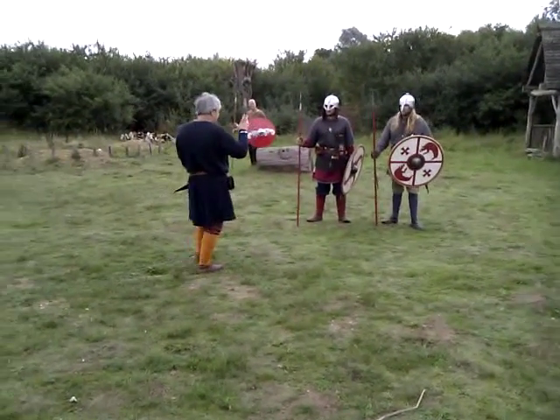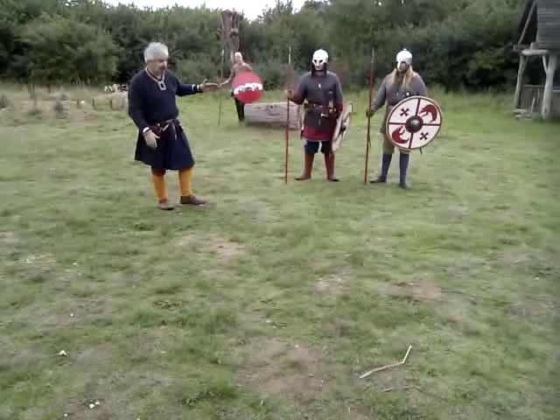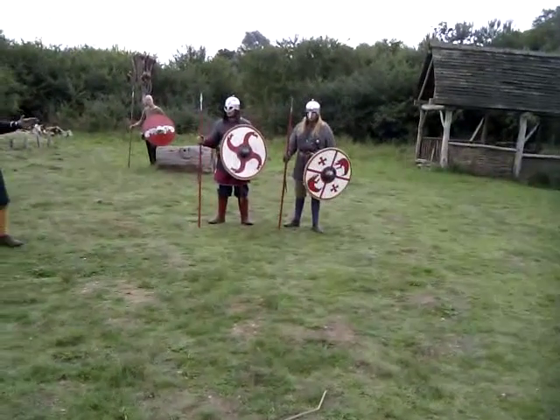The main thing we're going to be fighting with at this moment is the round shield — the Anglo-Saxon round shield and spear.